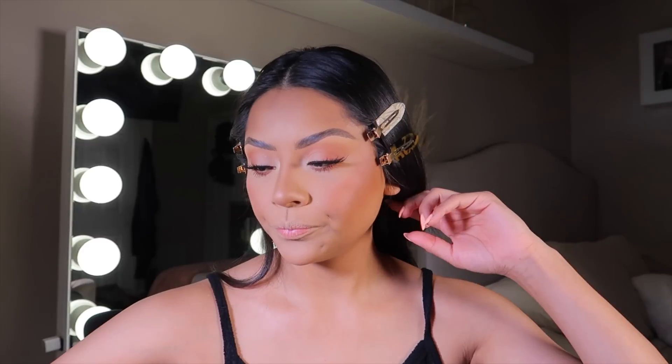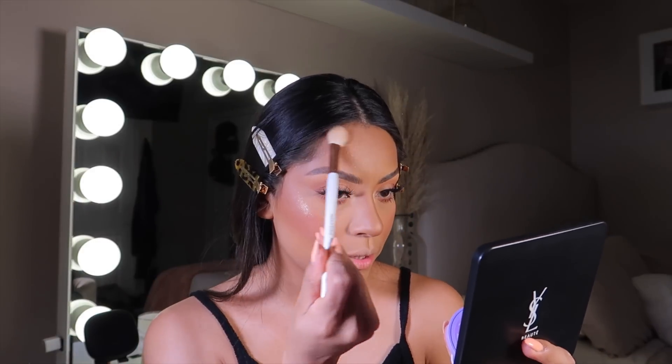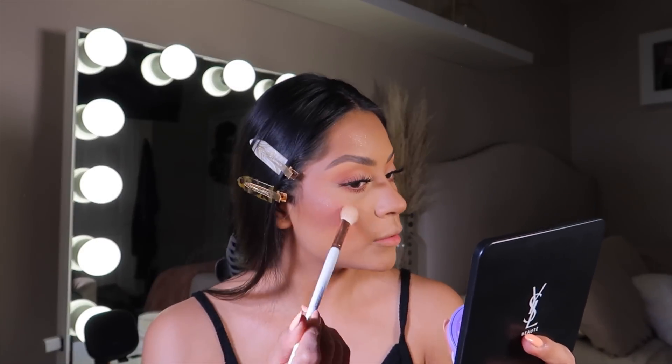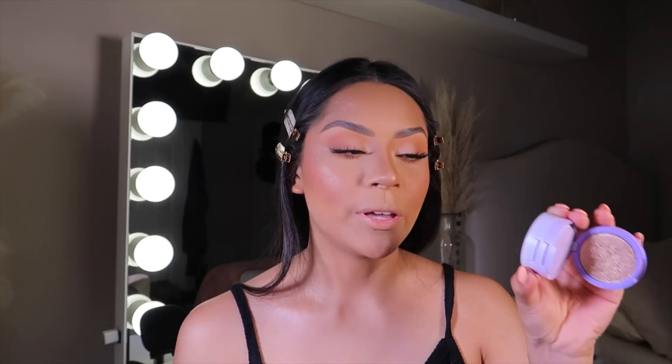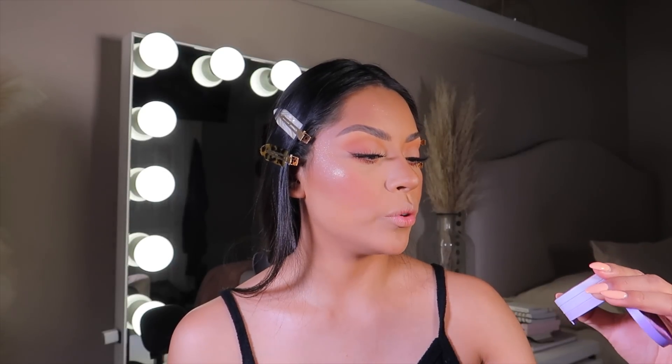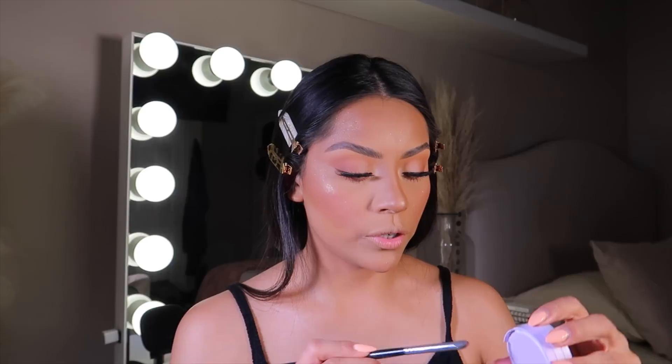My favorite lower lash line mascara has to be the MAC Giga Black Mascara. Now for highlights — I don't want to go too much, just a little bit of sparkles. I'm adding a sparkle on the lash. Oh my god, it's so pretty! This is the Kaja Beauty Viva Shine Highlight — it's so freaking beautiful.